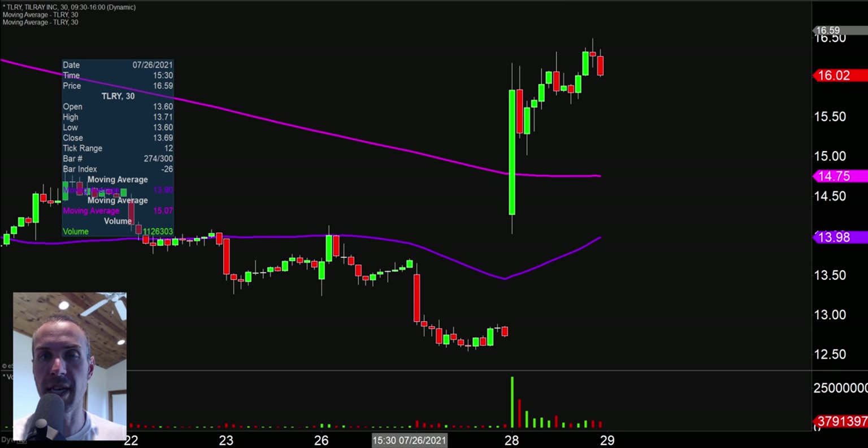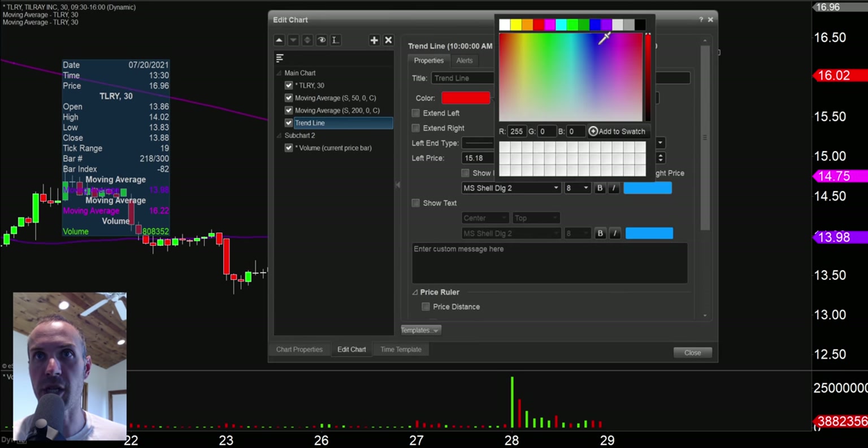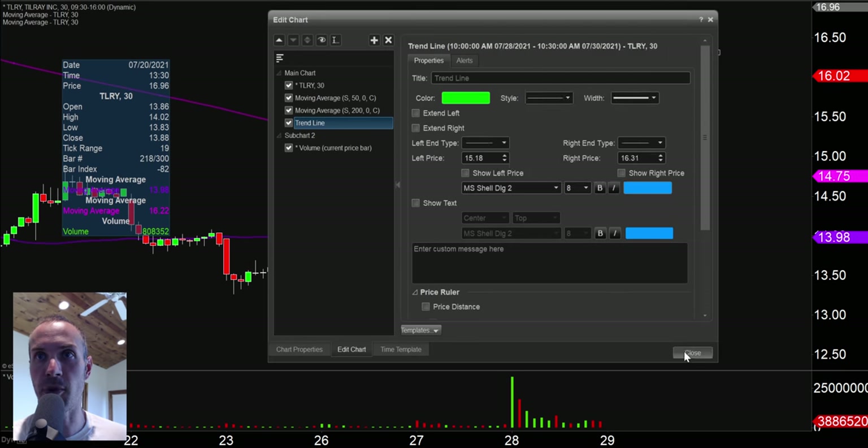Next one here, ticker symbol TLRY. Very, very impressive movement. Good to see that the volume came pouring in and the price reacted very nicely with it. Little miniature pullback here, nothing drastic. That gets a couple of the key levels here mapped out that I want to put into play. So the first area from more of a support standpoint — let me change that to green to represent the support part of the pattern.